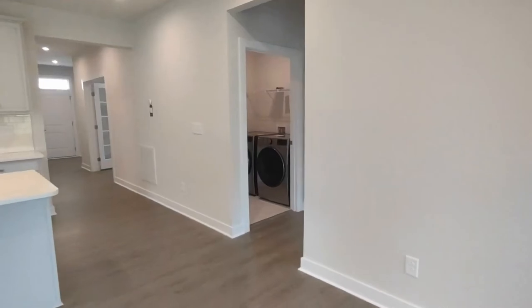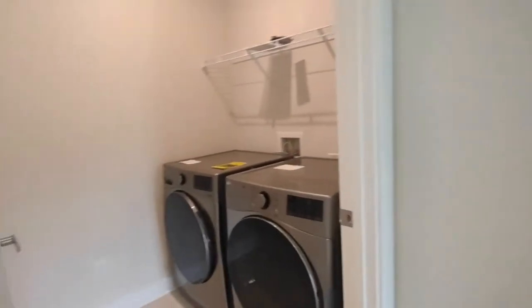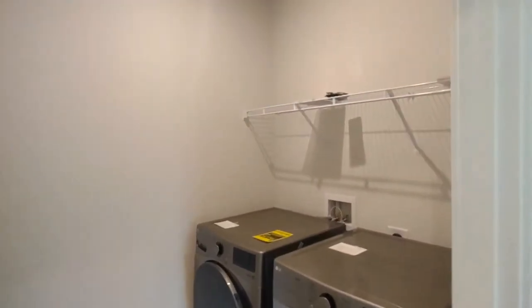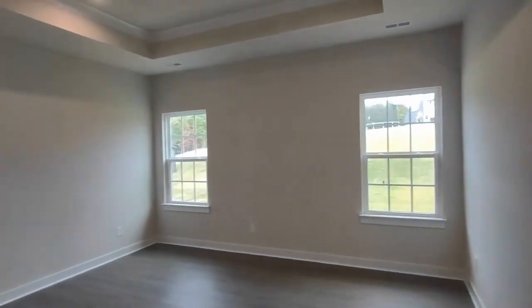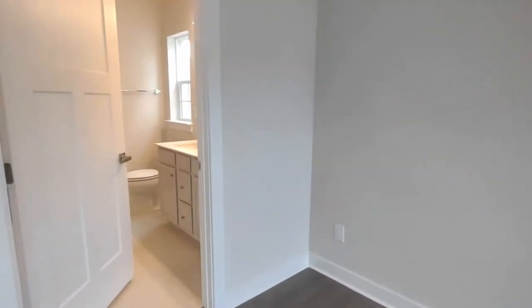Going toward the master bedroom, you will notice that the laundry area is on your left. The laundry area is complete with ceramic tile flooring, washer-dryer, and storage space above. Our master bedroom is complete with vaulted ceilings, two rear-facing windows, and an en-suite master bath.